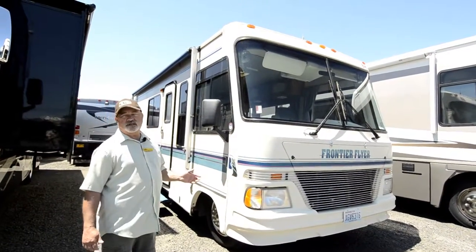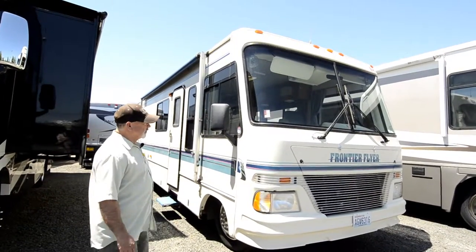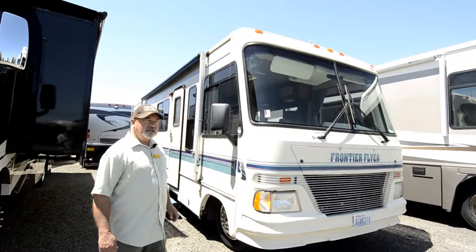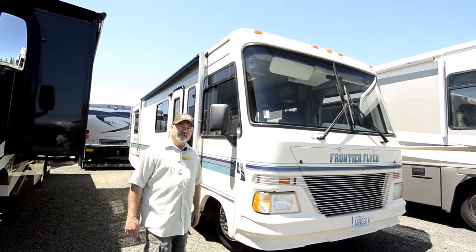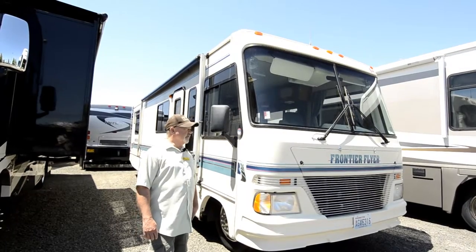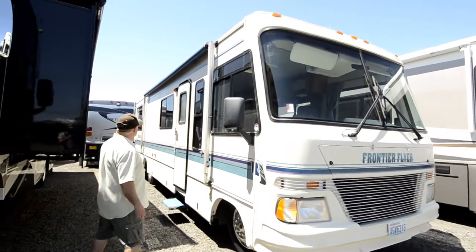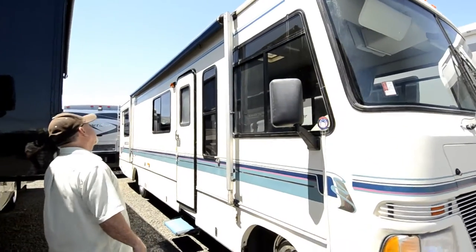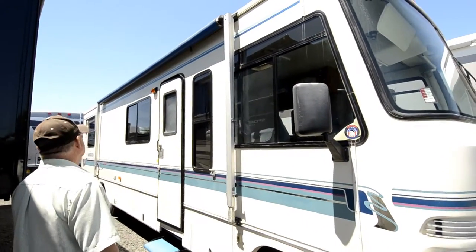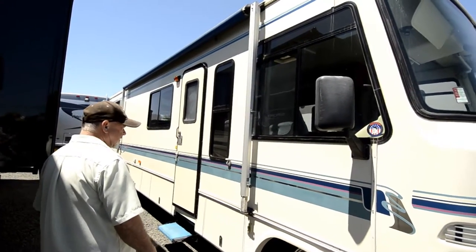At 33 feet, this is kind of mid-range — smaller to mid-range as far as overall size. Big enough to be comfortable when you're in it, but not so big that you have a hard time finding a spot to camp at. As we look down the side, you can see it's got a nice big patio awning. When this is opened up, you're going to have a really nice little patio area back here.